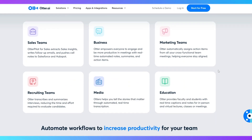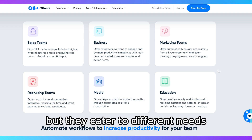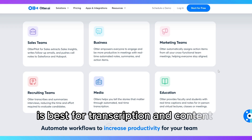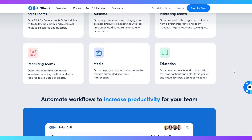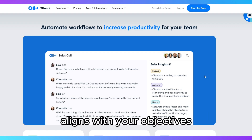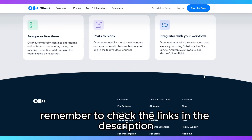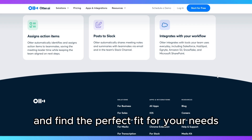In conclusion, both tools are excellent in their own right, but they cater to different needs. Otter.ai is best for transcription and content creation, while Read.ai shines in meeting analytics and engagement. I hope this comparison has helped clarify which tool aligns with your objectives. Remember to check the links in the description to explore these tools further and find the perfect fit for your needs.